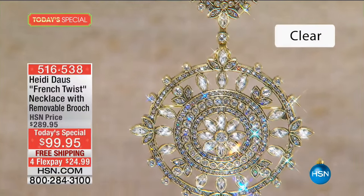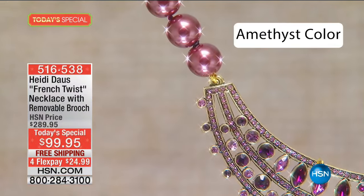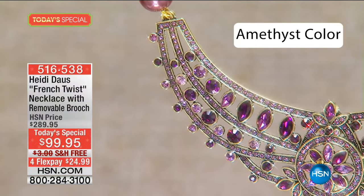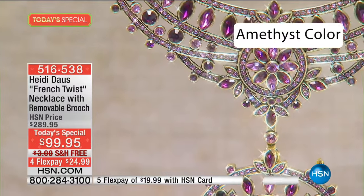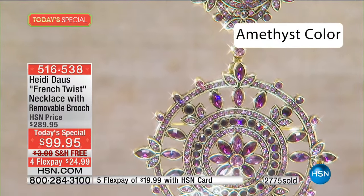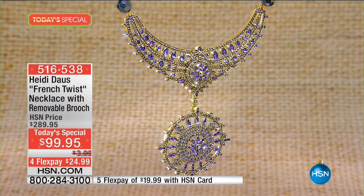Inspired by a trip to Paris and now brought to life — quite simply outrageous value for money. Beautiful color selections that include amethyst — all different colors of amethyst. You get a necklace and you get a pendant. The pendant is a brooch that can be worn with or without.